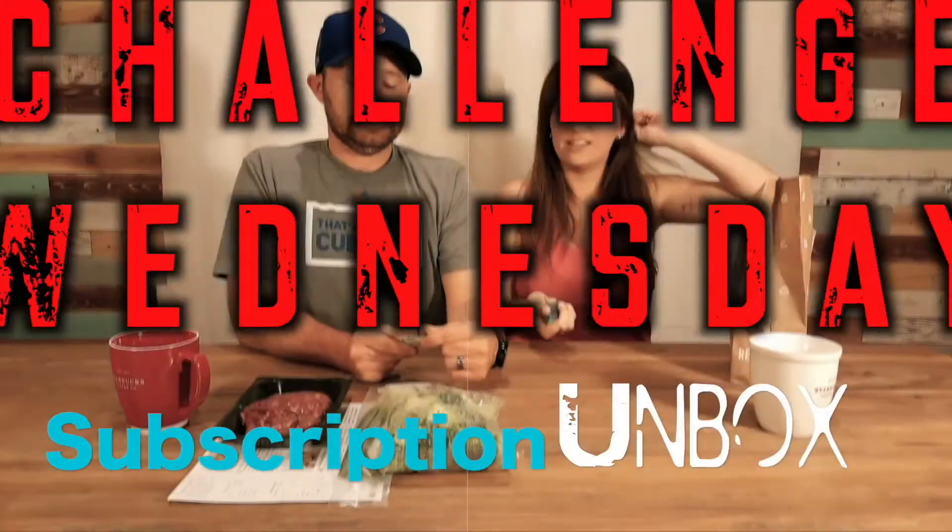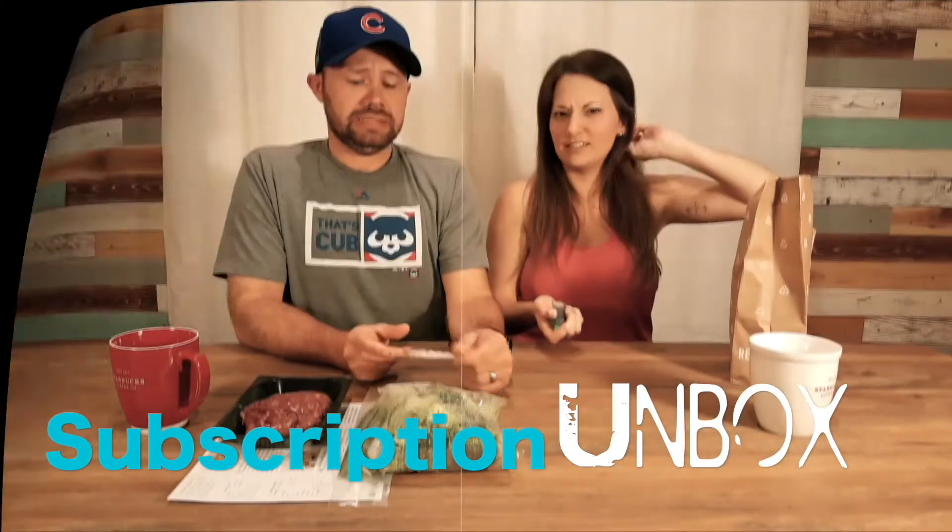Today's challenge only requires two items: a blindfold and makeup. Welcome to Subscription Unbox.